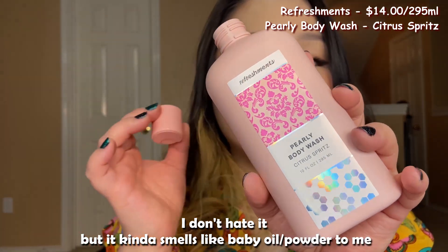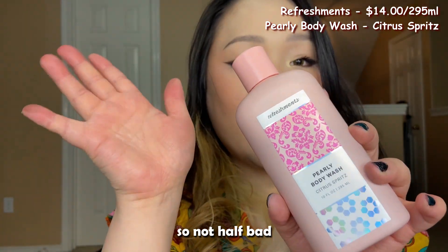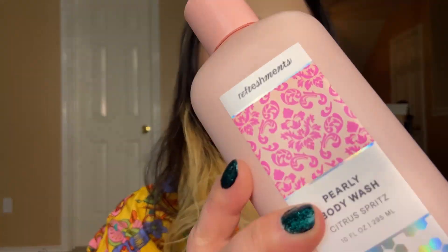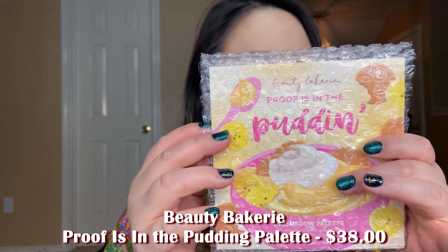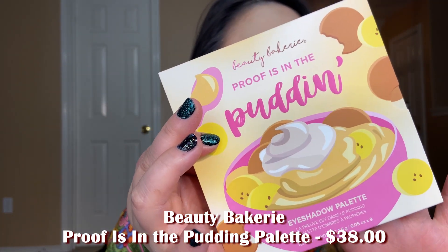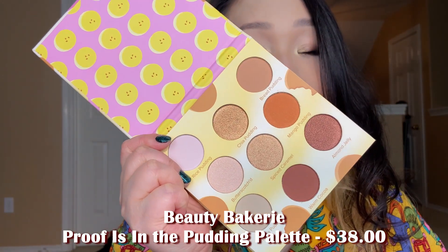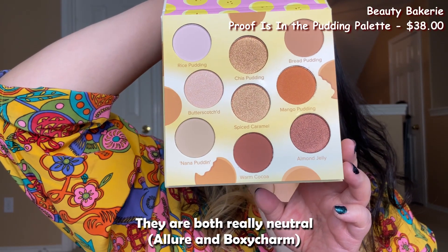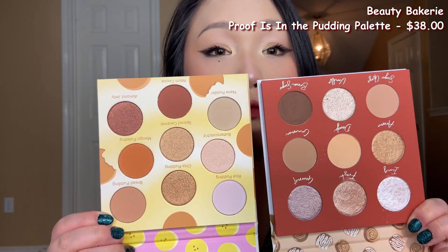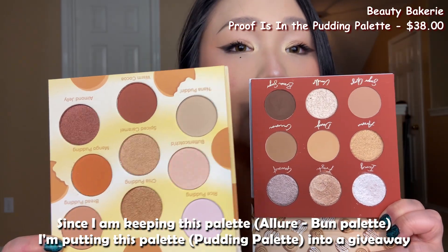The body wash kind of smells like baby oil or baby powder to me — not bad, but not something I really want to receive in my BoxyCharm. Next up we have the Beauty Bakery Proof is in the Pudding Eyeshadow Palette, retailing for $38. Both palettes are pretty neutral. Since I'm keeping the Chosen Bun palette from Allure, I'm putting this one into a giveaway.